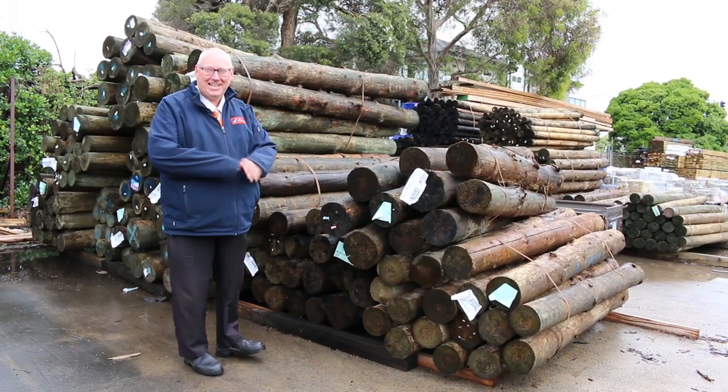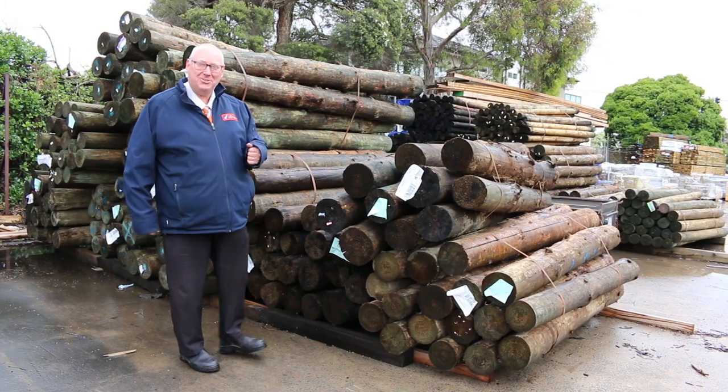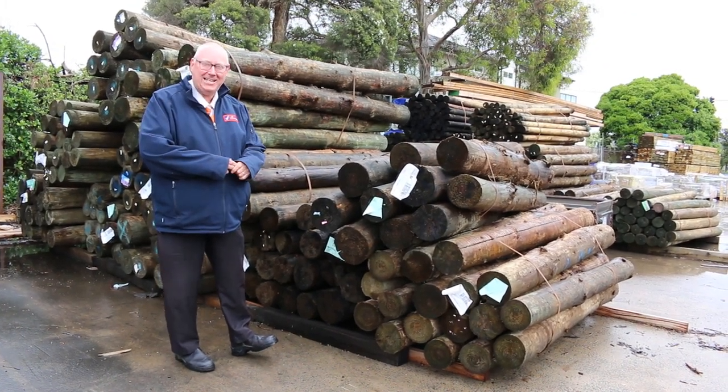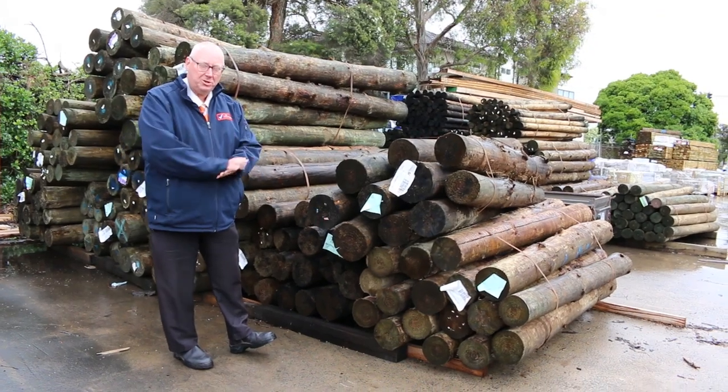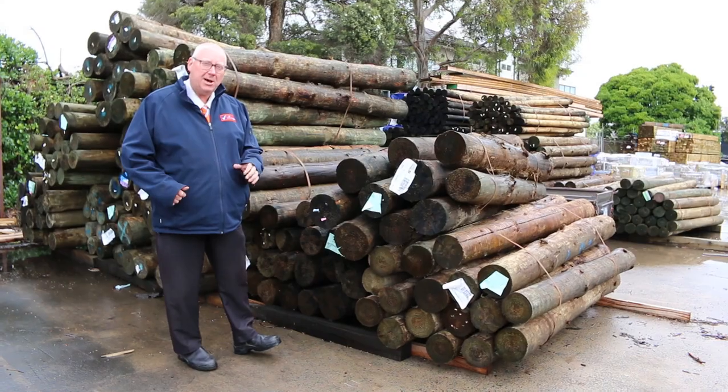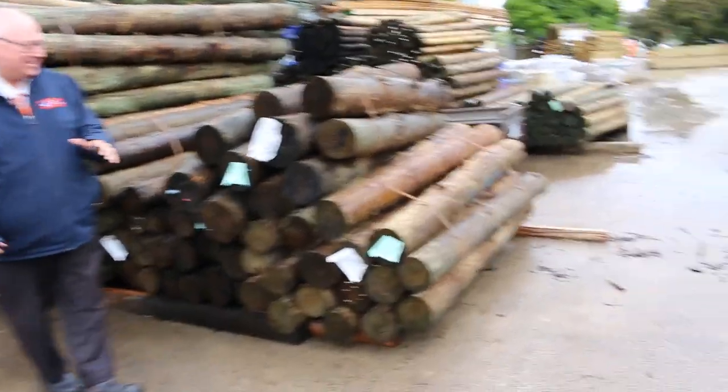G'day folks, Michael from Thales here once again for the Tuesday afternoon auction preview. Tomorrow's auction is Wednesday the 14th of December 2022 at 10am. We've got an enormous auction tomorrow and a heap of stock to clear. I'll point it out as we go along, so let's go for a walk and check it all out.